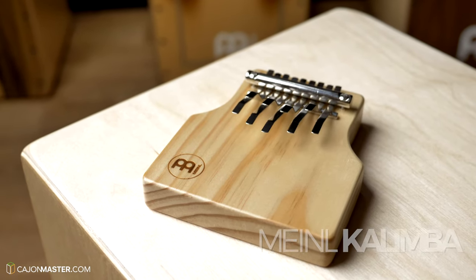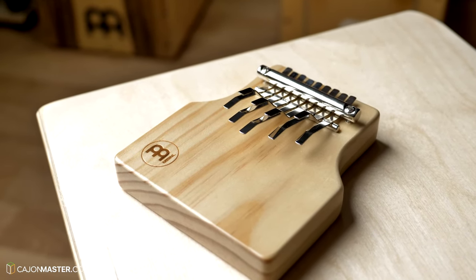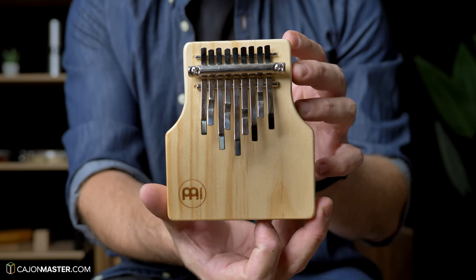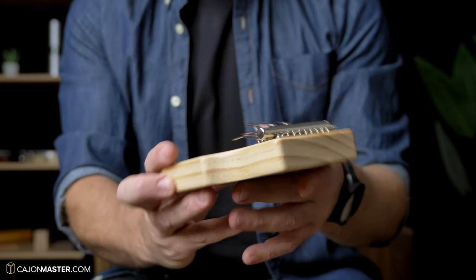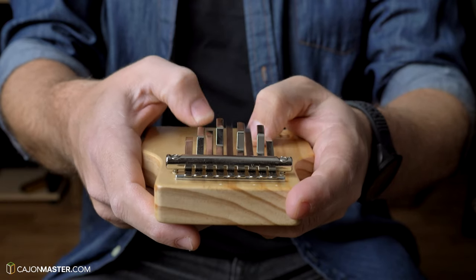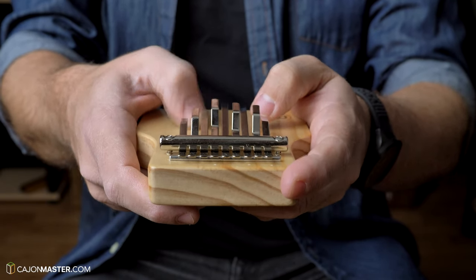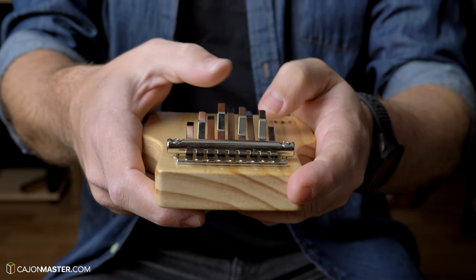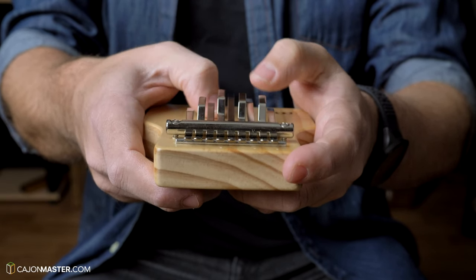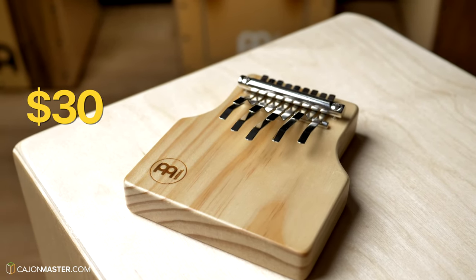Now the kalimba. This is also known as a thumb piano and each model is designed with a different pre-tuned scale. This one is the medium model. It's a very nice little instrument with a very relaxed sound, and it's great for creating melodies. It costs $30. This is a good idea for a present.